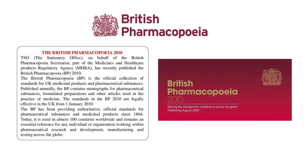The British Pharmacopeia 2010 was published by the Stationery Office on behalf of the British Pharmacopeia Secretariat, which was part of the Medicines and Healthcare Products Regulatory Agency (MHRA). It is the official collection of standards for UK medicinal products and pharmaceutical substances, containing monographs for pharmaceutical substances, formulated preparations, and other articles used in the practice of medicine.